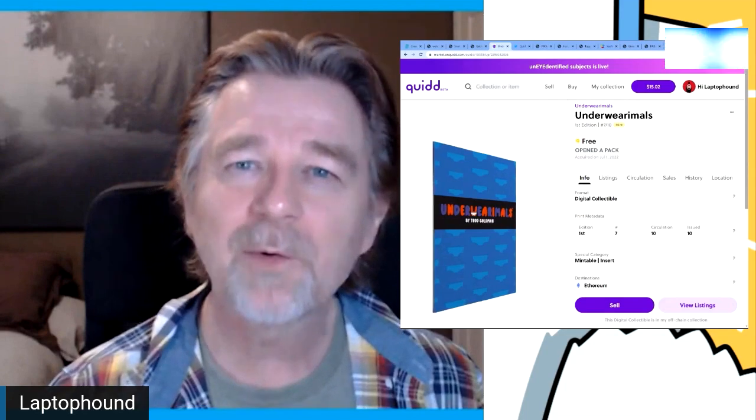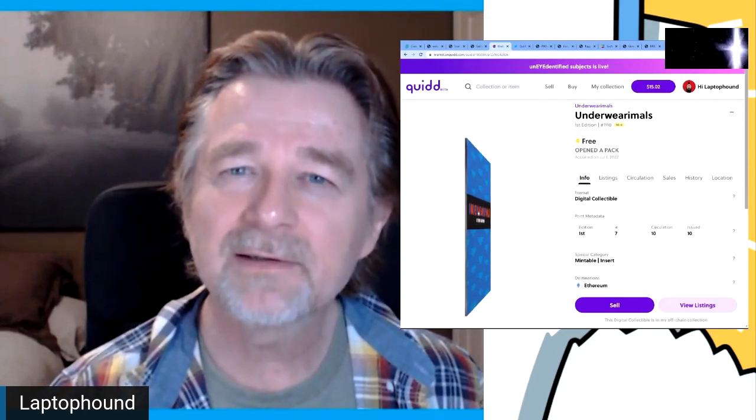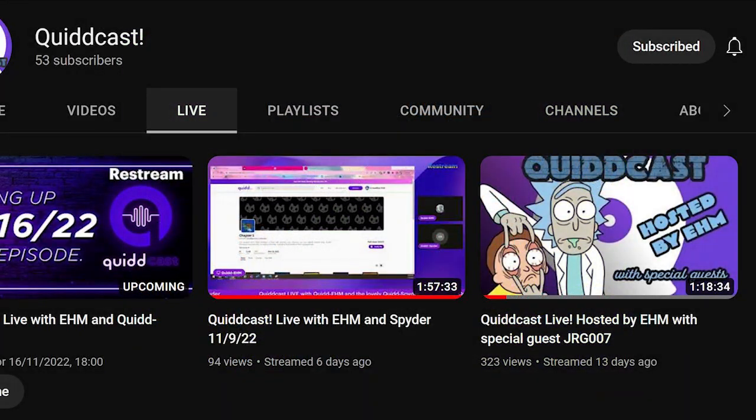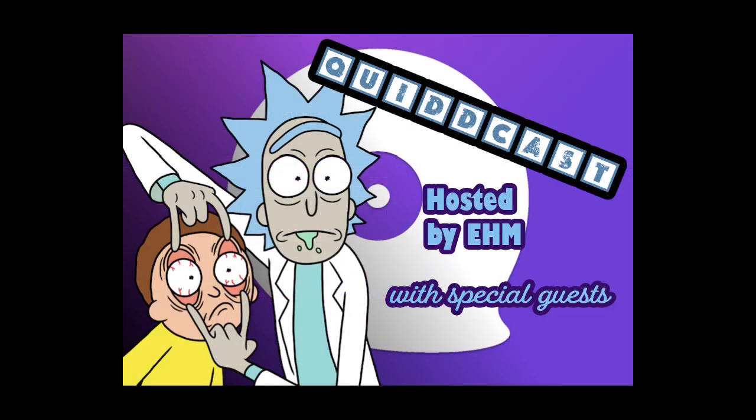Stay tuned for more videos on Quid — have a wonderful day and we'll see you next episode. Make sure you check out the Quidcast every Wednesday night, hosted by Quid's own EHM — a fantastic look into the ongoing world of Quid, not only today but in the past as well.